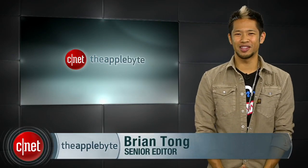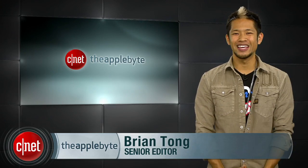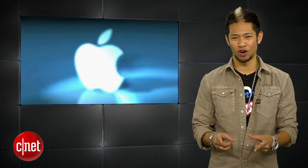What's good? Brian Tong here and welcome to the Apple Byte — for all the good and bad inside the world of Apple. We'll announce our iPhone 5 case winners, but first to the show.